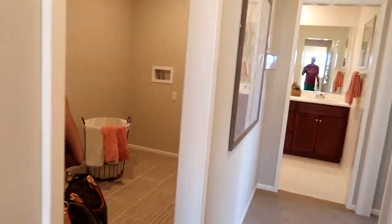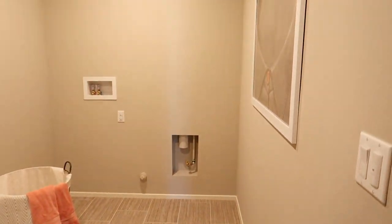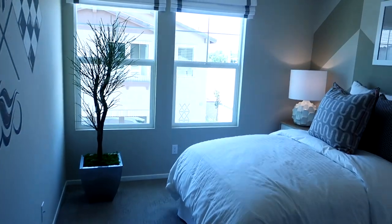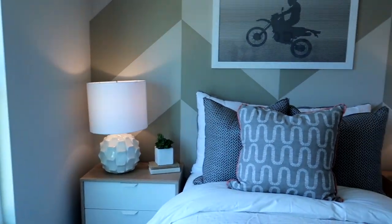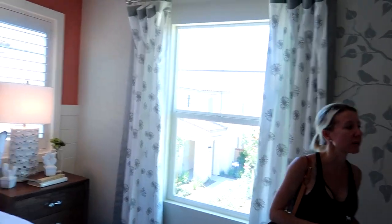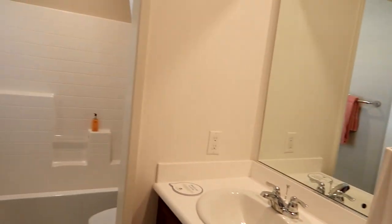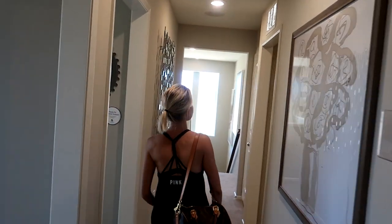Look at the big laundry room — it is big, this is very nice. So is this four bedrooms or still only three bedrooms? This is still only three bedrooms. This is pretty; I like the way they painted the wall. This room's a little small. All right, let's check out the master.